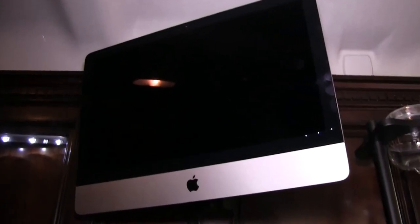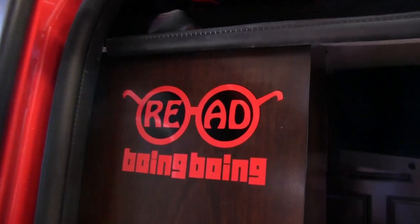We also have this 21 and a half inch iMac here. If you want to start blogging, you can come back here, make yourself comfortable. You can also program the LEDs from the outside — it has you covered with everything inside.